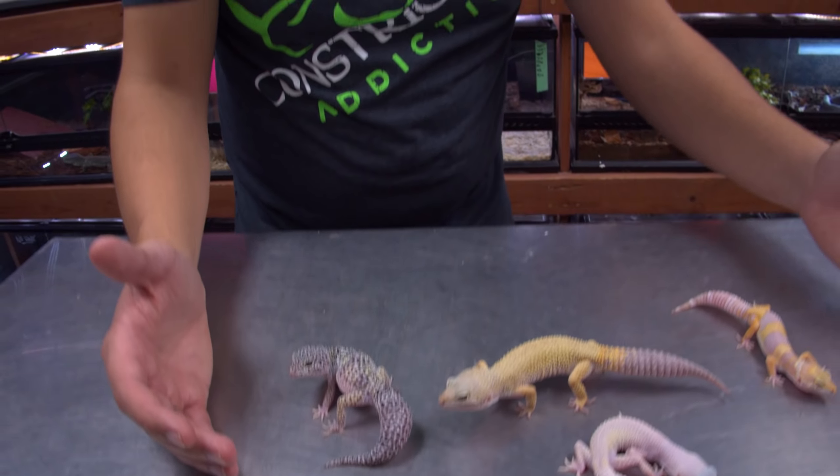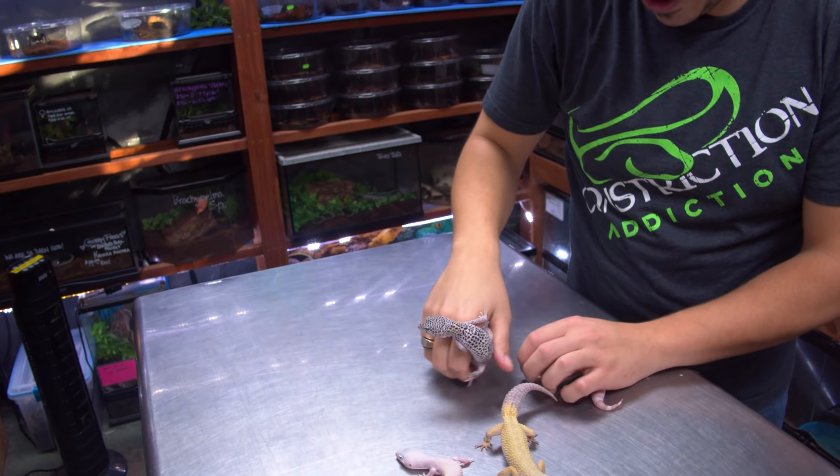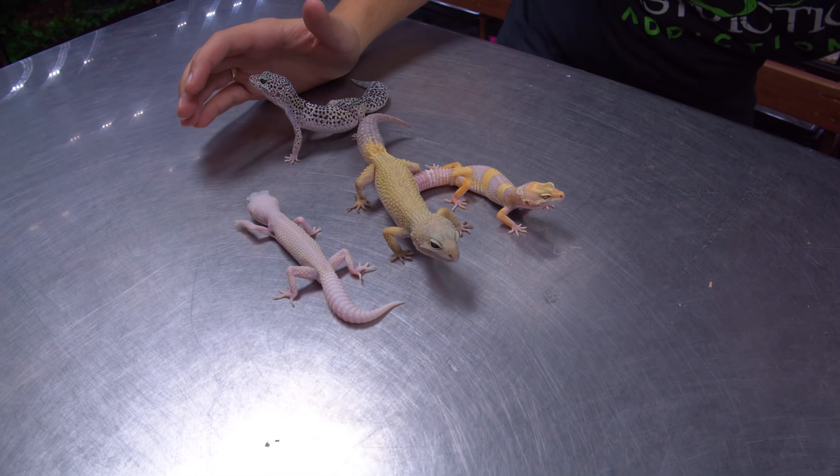Look at that face, Donnie. Look at the face. These guys have pretty great faces. They're in memes — tons of memes. They always look like they're smiling.